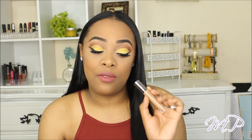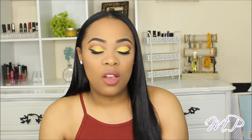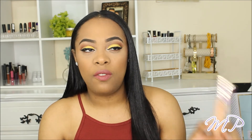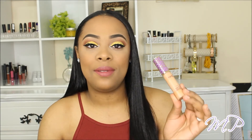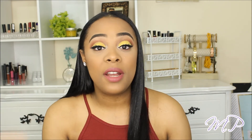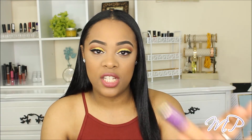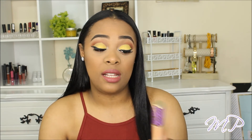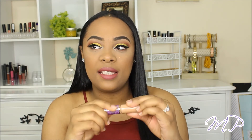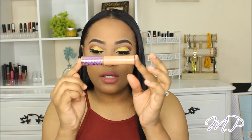For last, I'm going to talk about the Tarte Shape Tape Concealer — I should have put this one before the Urban Decay because it's actually less expensive, but anyway. I'm sure you guys have already heard of this because it's so popular right now — it's absolutely crazy. This concealer is so full coverage, it's literally crazy. I bought this concealer about a year ago and I still have product left.